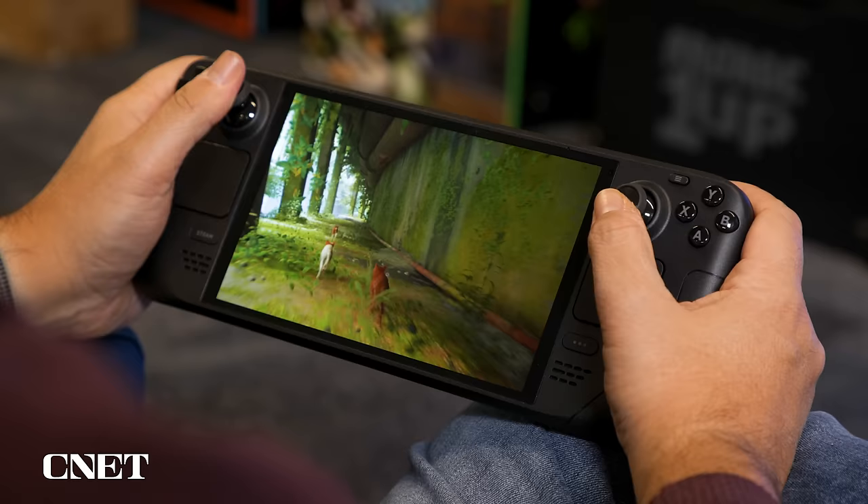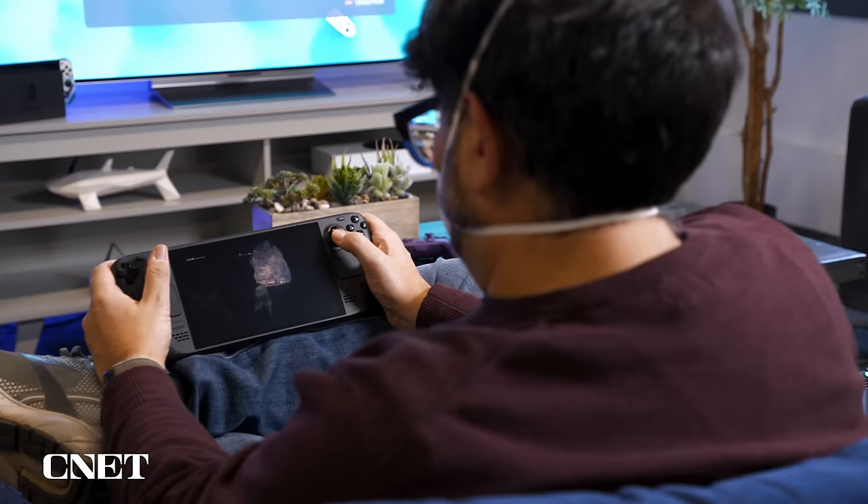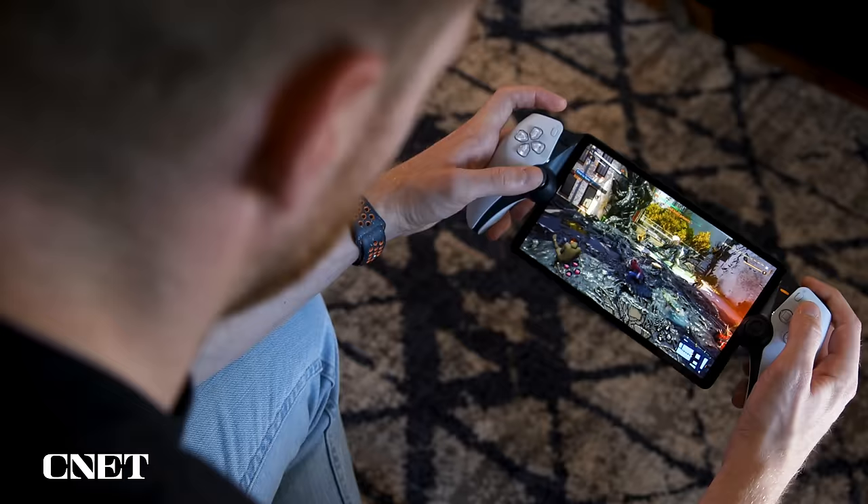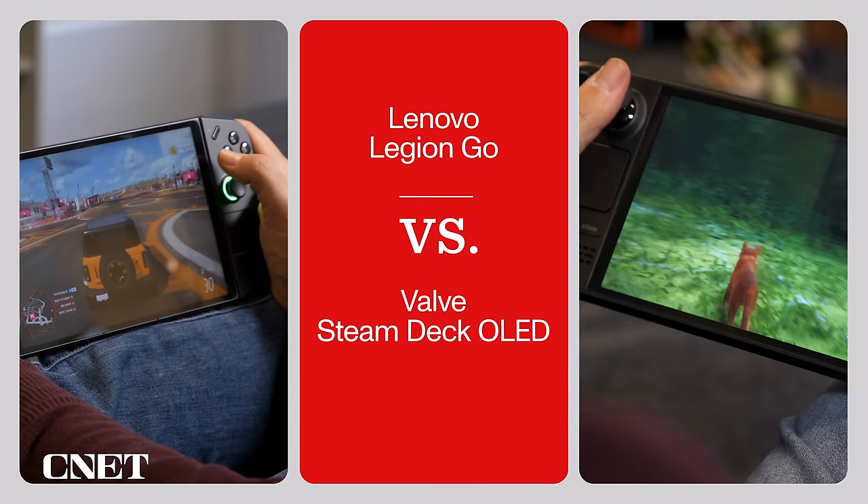Handheld gaming is back in a big way, especially for PC gamers. Right now, there are two big PC gaming handhelds on sale: the Steam Deck, which has a new OLED display and a lot of other tweaks, and the Lenovo Legion Go. These aren't the first PC gaming handhelds, but it's a trend that's continuing. With rumors of a new Nintendo Switch next year and streaming devices like the PlayStation Portal, there are all sorts of options. What should you consider in a PC gaming handheld, or should you wait?